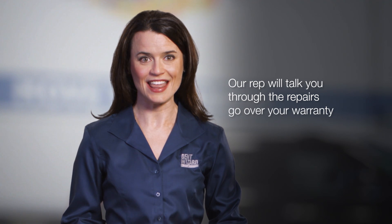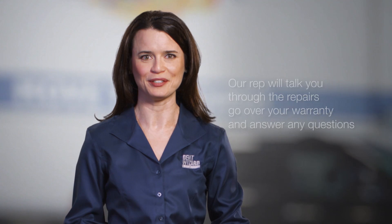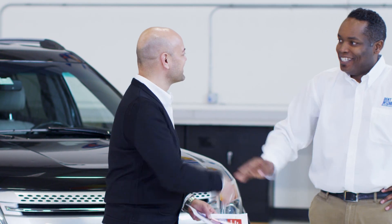When you pick up your car, our rep will talk you through the repairs, go over your warranty in detail, and answer any questions you might have. Make sure to bring your insurance check with you. All you are required to pay is your insurance deductible, which you can pay by cash, credit card, or check. Then we print your invoice and you're on your way.